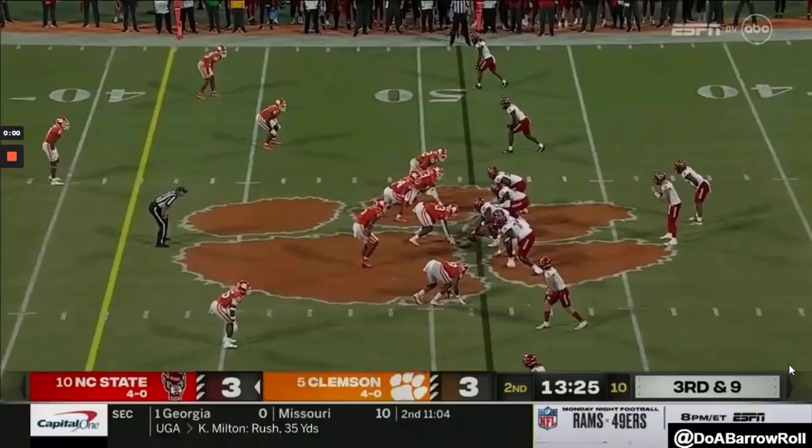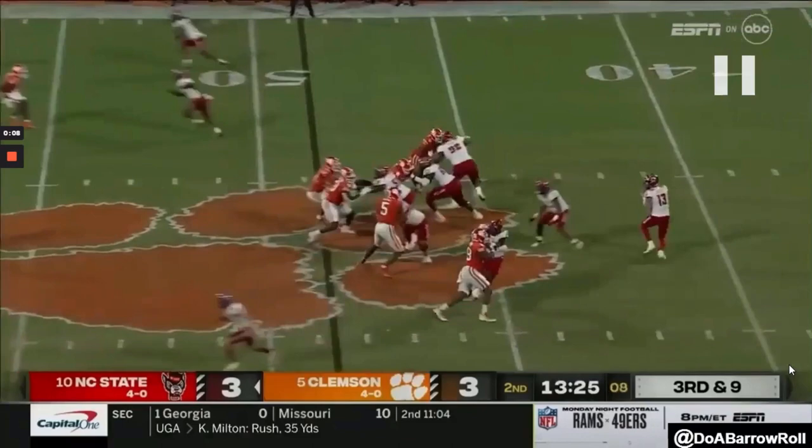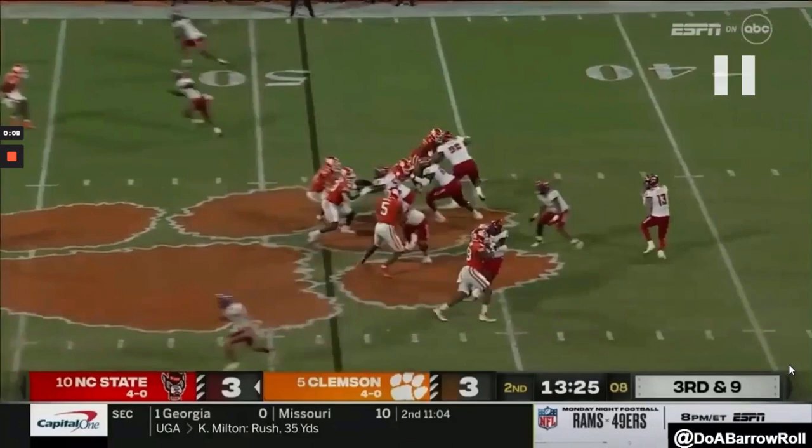He also flashes power as a pass rusher. On this play, working off the edge, he's going to get vertical, then land inside on the tackle to forklift him and put him right on his back, and finish for the hit on the quarterback.